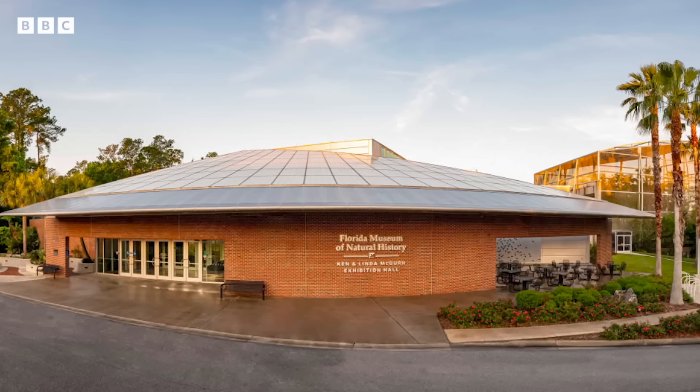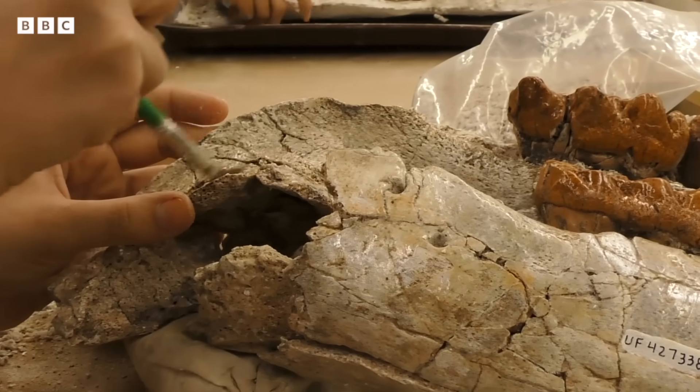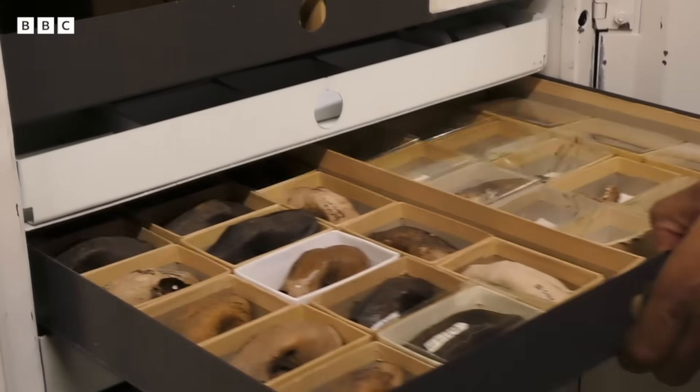The Florida Museum is the second largest museum in the country and the fifth largest in the world. With over a million fossils, we have one of the most significant collections of Cenozoic life in North America.